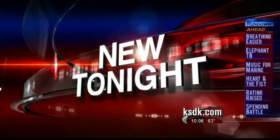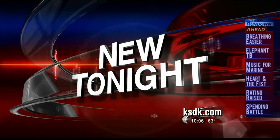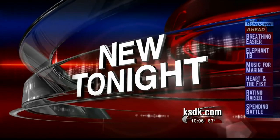For years, pacemakers have been used to keep hearts beating at a predictable rate. New tonight, News Channel 5's Kay Quinn is live at St. Louis Children's Hospital where the first breathing pacemaker in our region was implanted in a 7-year-old girl.